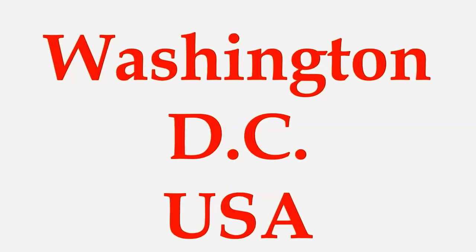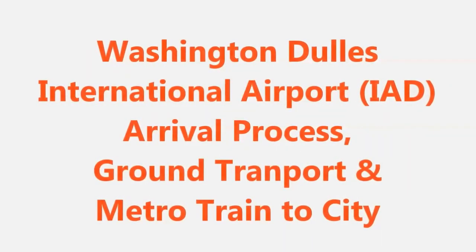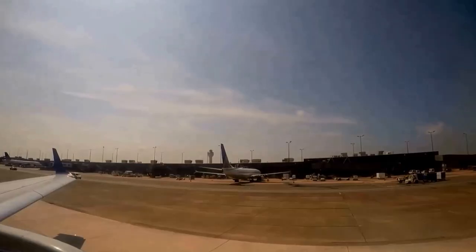Washington DC. Washington Dulles International Airport — arrival process, ground transport, and metro train to city.